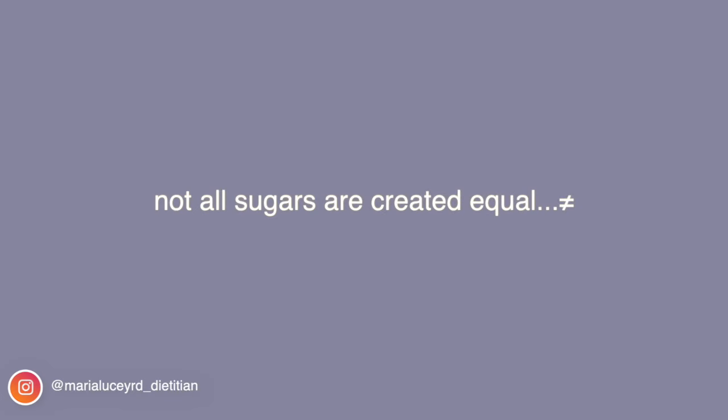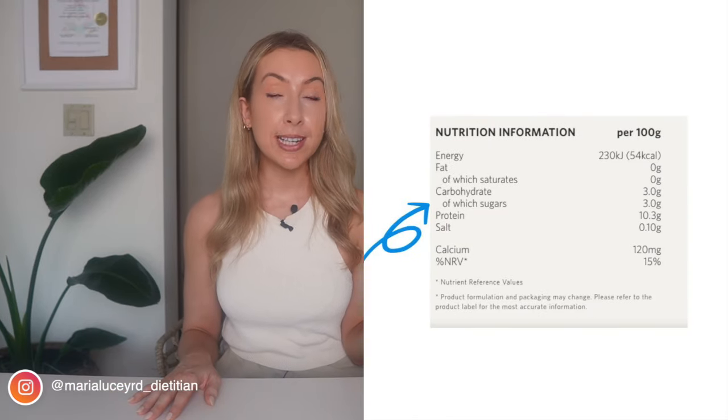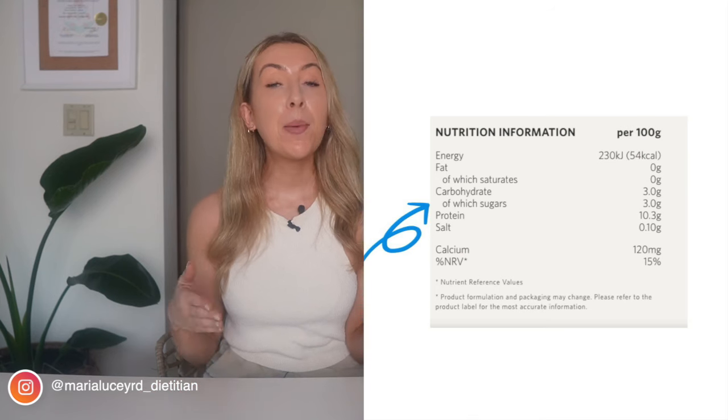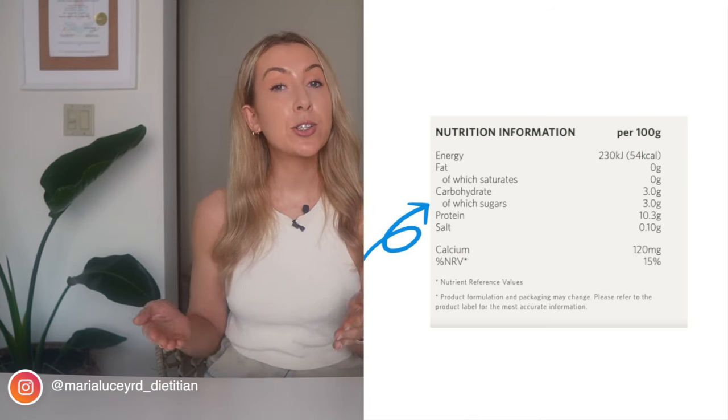When it comes to looking at the sugar content of your yogurts, it can be very confusing, because not all sugars are created equal. With milk and yogurt, there is a naturally occurring sugar called lactose. So when you look at the nutrition label of a yogurt that has absolutely no sugar added and is completely plain, it will still say that it contains around three to six grams of sugar — listed as carbohydrates, of which sugars. Many people see this and worry that sugar has been added, but there is a really big difference between the naturally occurring sugar and added sugars you might get in a flavored variety.